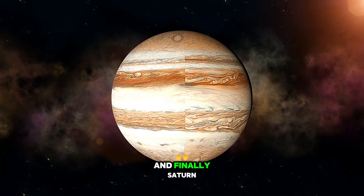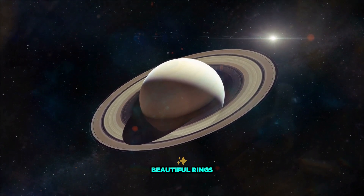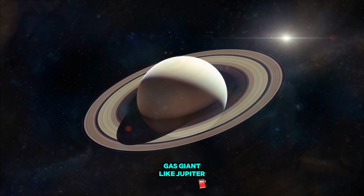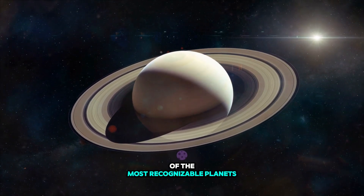And finally, Saturn. When you think of Saturn, what's the first thing that comes to mind? Yep, its rings. Saturn has the most beautiful rings made of ice and rock. It's also a gas giant, like Jupiter. But what makes Saturn special are the stunning rings, which make it one of the most recognizable planets.